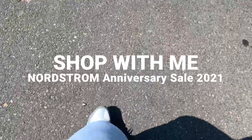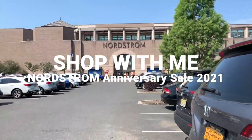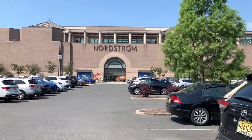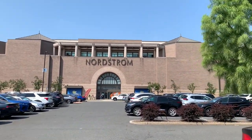Hello everyone, welcome back to my channel. As you can see, we're going inside Nordstrom and I want you guys to come along and shop with me. I'm super excited — this is the first time I'm doing it, so I hope you all enjoy it.